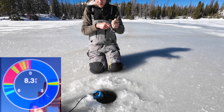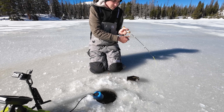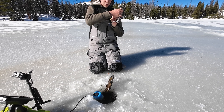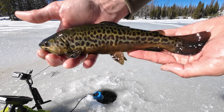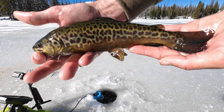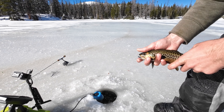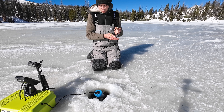There it goes - another healthy tiger trout! Do not go back in that hole. Once again, another beautiful tiger trout - just look at that pattern. Wow. Let's let him go. We're going to try a new spot.